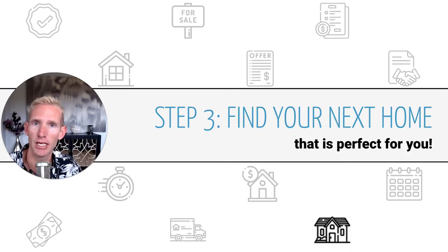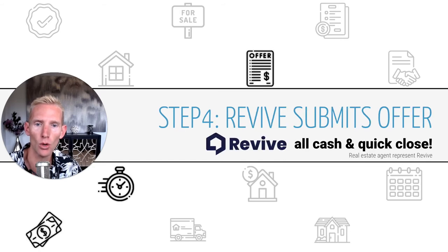The third step is to find that next home that's perfect for you. You can go out shopping just like you would if you were planning to buy the home cash or with a mortgage — just looking for the best home for you. Once you identify the home you'd like to buy, that brings us to the fourth step, which is to have Revive — the program we're utilizing to make this all-cash offer — submit an offer on your behalf.